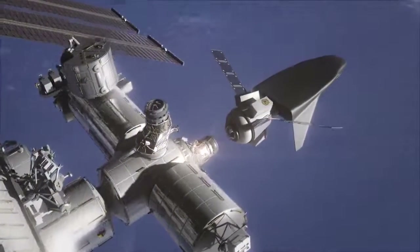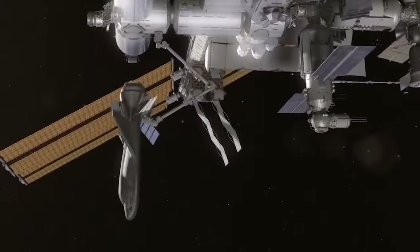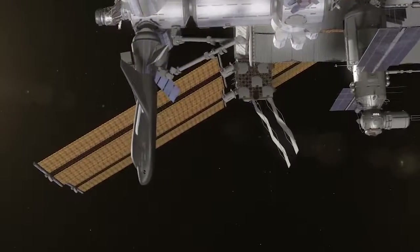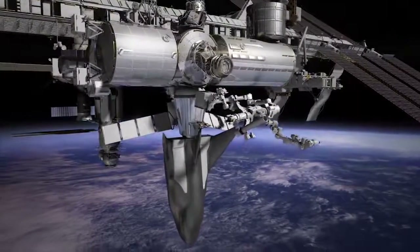It is cargo with a path to crew. We are building the vehicle to be able to accommodate both, but we're focusing certainly on cargo resupply services for NASA. Competition is a great thing, very important for the International Space Station. As we look at a diversity of designs and approaches and the intrinsic dissimilar redundancy, or the safety benefits that come from those, we think that's absolutely important to meeting the traffic flow demands of the ISS.